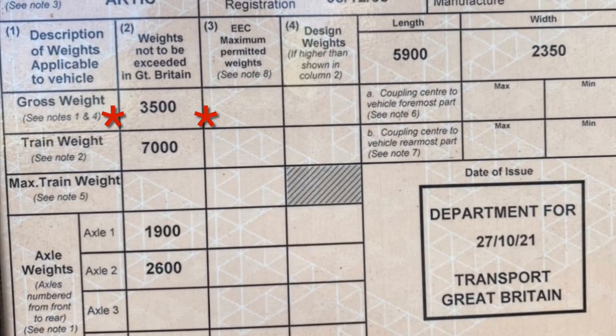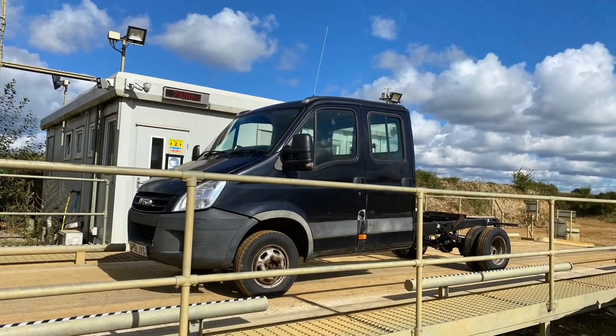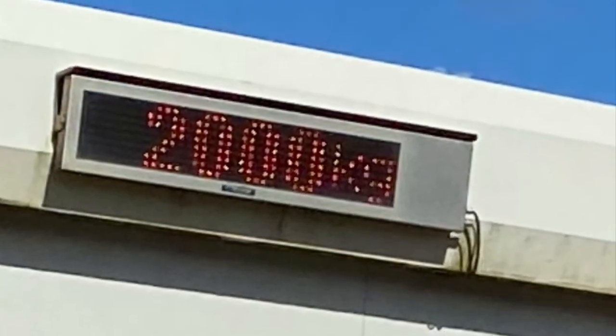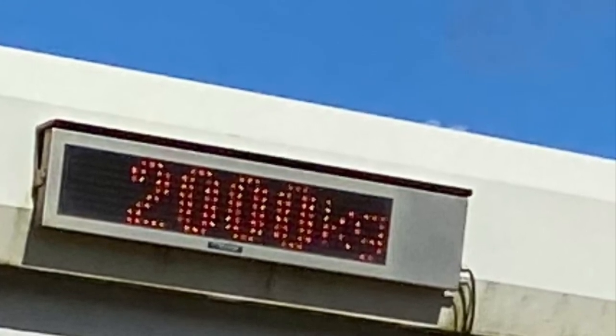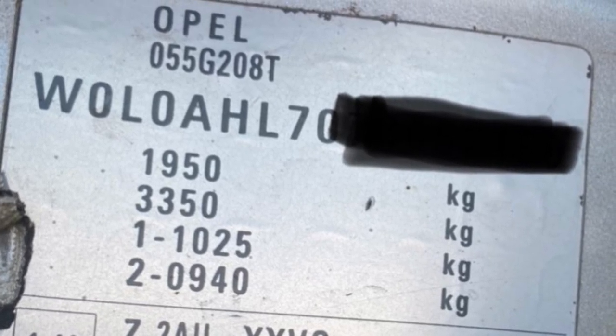To start with, we're going to talk about calculating your payload for your vehicle. It's different for everybody so you're going to need to do some of your own sums. As you can see on this plating certificate, this vehicle has a 3,500 kilo gross weight. It weighs exactly 2,000 kilos as you can see from the weighbridge screen just here. Simply deduct this 2,000 kilo empty weight from your 3,500 kilo gross weight, giving you 1,500 kilos of payload. This very simple calculation can be used for every vehicle on the road.